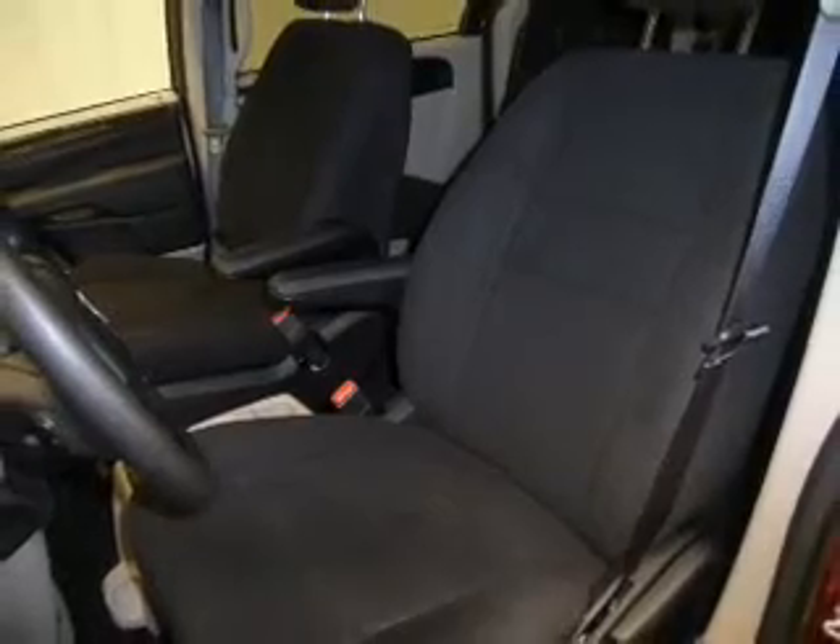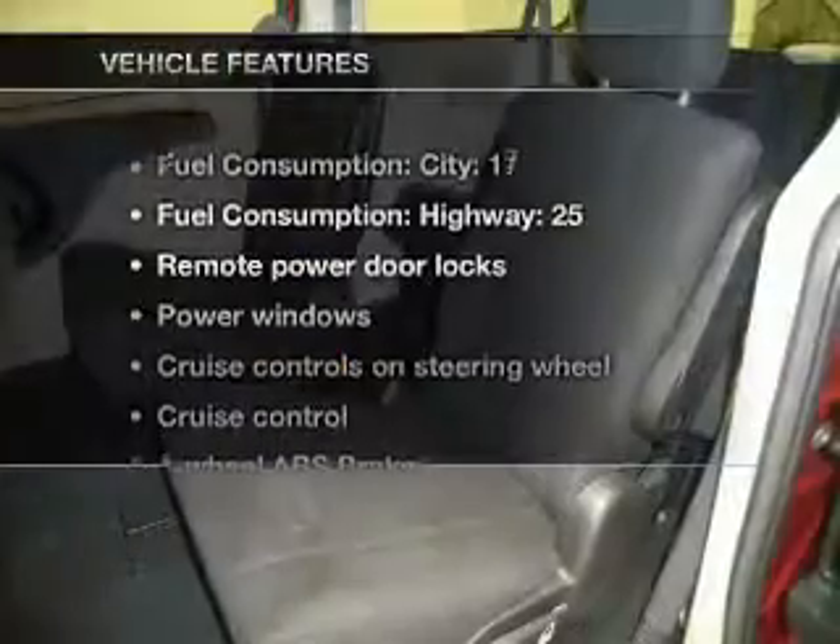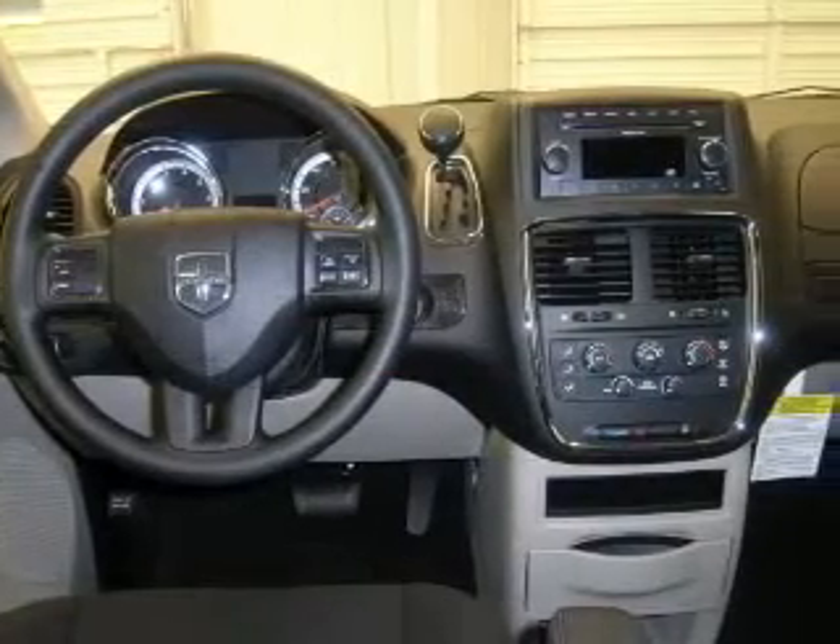Memory settings are just one of the extras. Plus enjoy these notable features that are included in this vehicle: air conditioning, power door locks, power windows, power steering, cruise control, power mirrors, an alarm system, and an AM-FM stereo with a CD player.